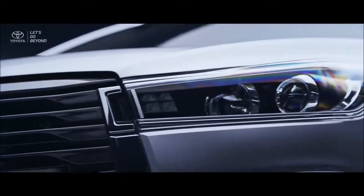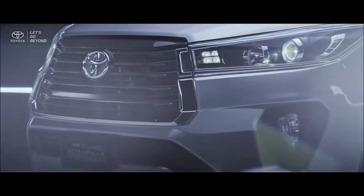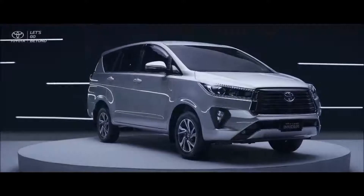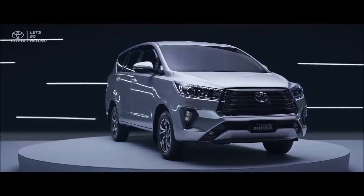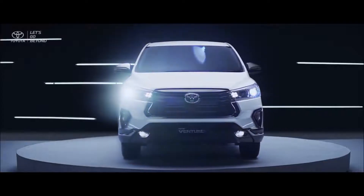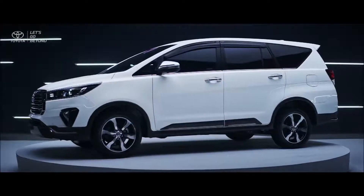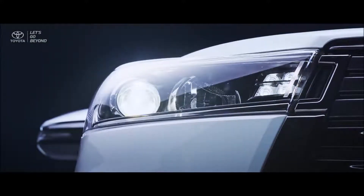With unrivaled comfort, the new Kijang Innova luxury grades are made to bring a prestige yet confident image on the road, while the new Venturer is crafted to produce tough looks but still create a luxurious feeling of a premium MPV.